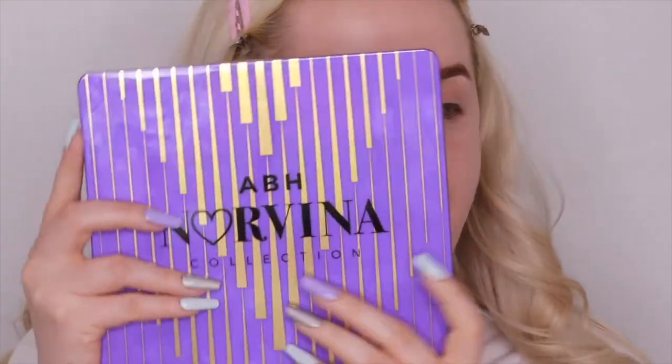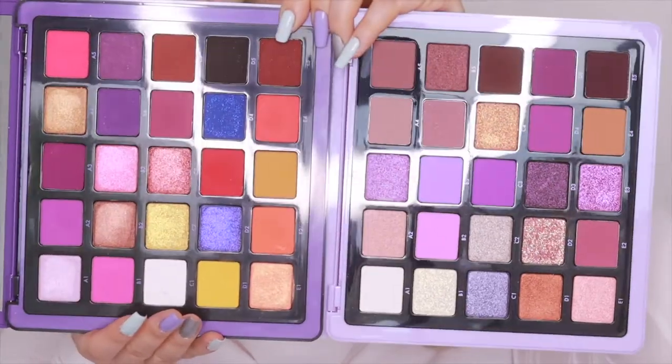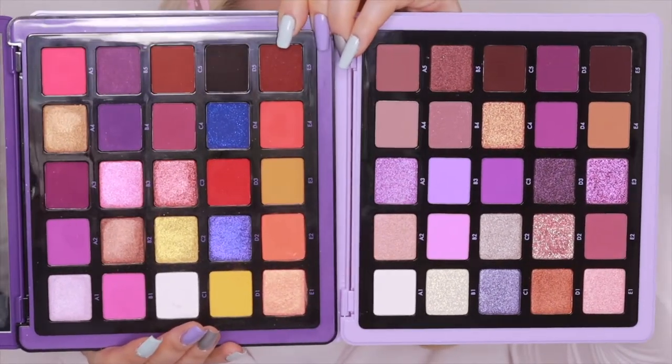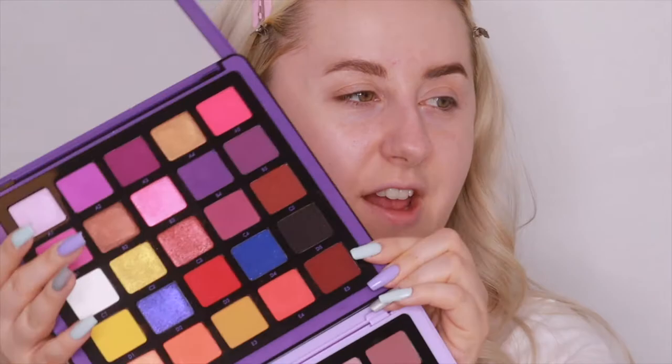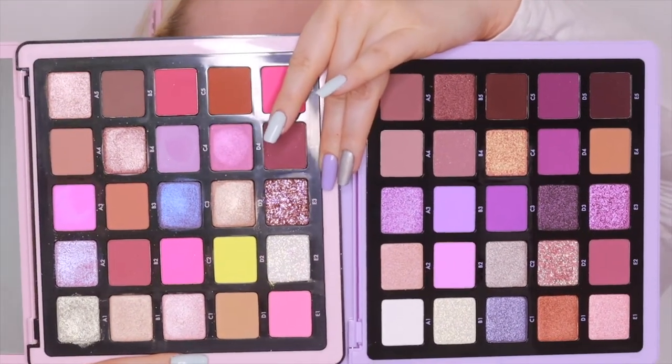Here we have Norvina one — at first I thought it was quite similar to five because this one is also purple-based, but then you have reds, hot pinks, and golds. Comparing them side by side, number five looks like the lighter version of number one, and together they look like a banging palette. Now comparing with number four — I originally described four as the lighter sister of one, but it's more pink, so I think number five is like four's sister.